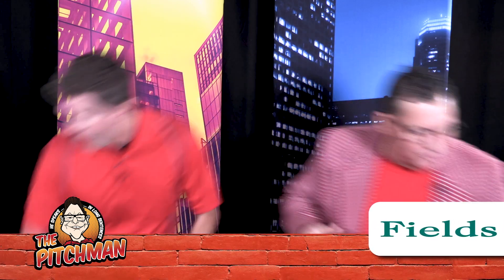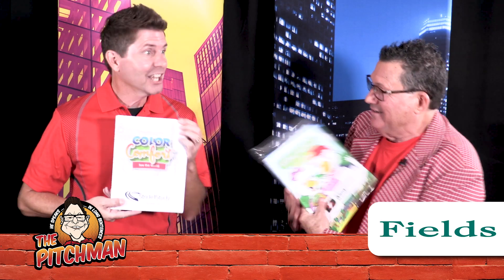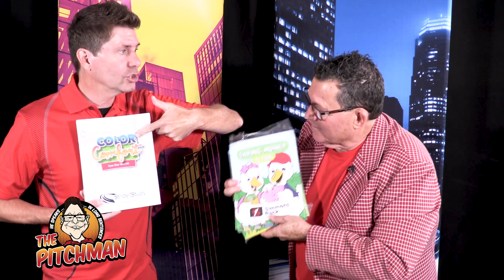Today we are featuring Fields Manufacturing. It is a product you might not have even thought about — they are totally hot right now. What do we got? Coloring books! Coloring books — not just for kids. That's right, for adults too.